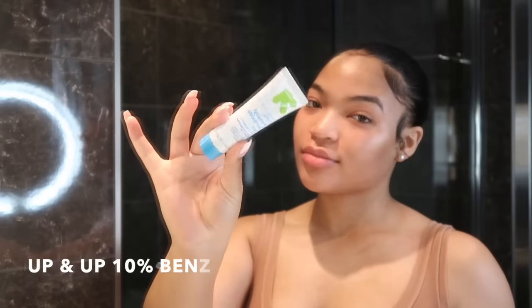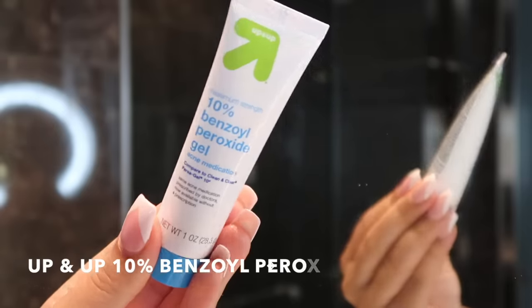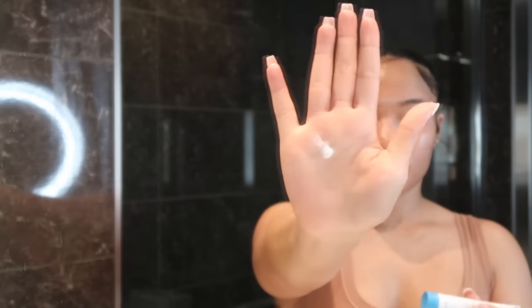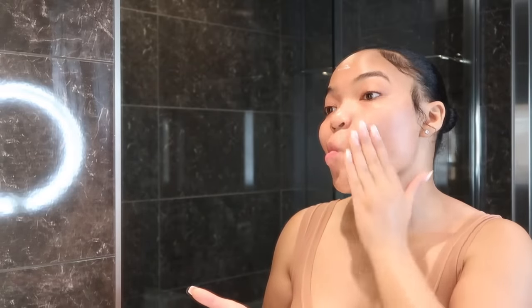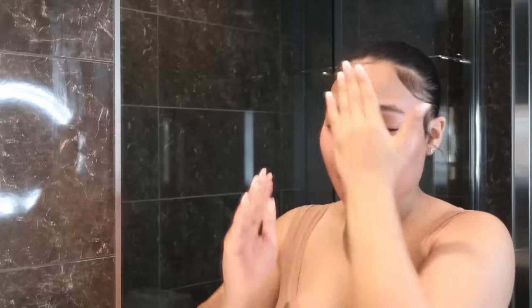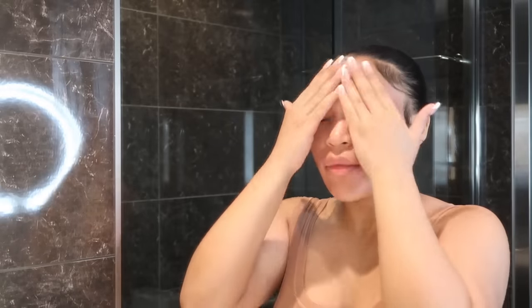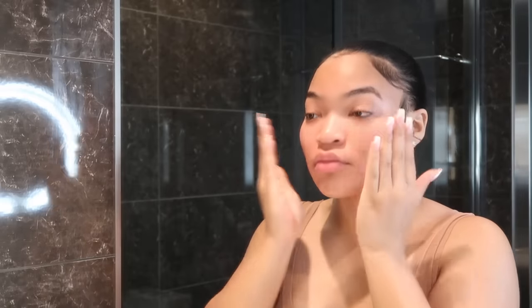Next I go with the Up & Up Target brand 10% benzoyl peroxide. This has fought off all those little textured bumps on my face. I only use a pea-size amount since I'm maintaining rather than actively breaking out. There are other brands with 10% benzoyl peroxide as well — make sure you get 10% — but they all work the same.